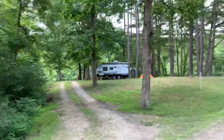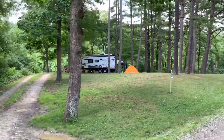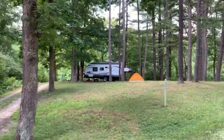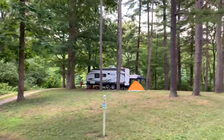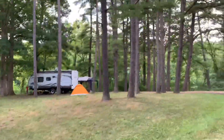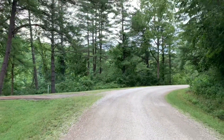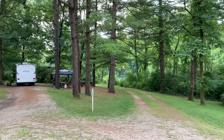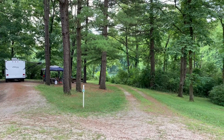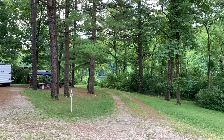Further down the road, we've got a small travel trailer back in there. That's campsite number 26, overlooking the lake. Right next to it, campsite 27, also overlooking the lake.